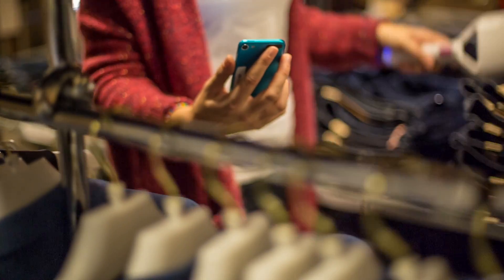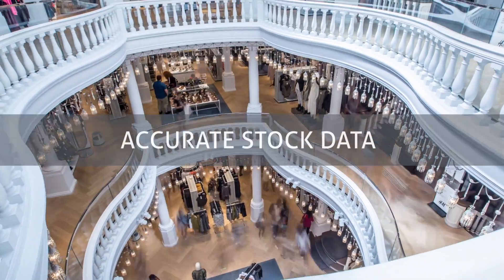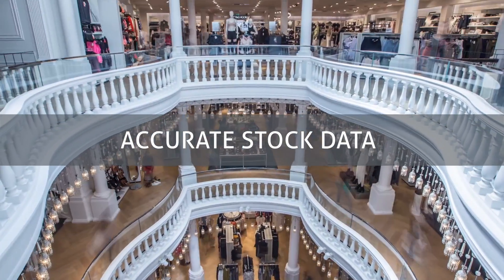I smile when I do inventory now — I never used to do that. There are many advantages to ID Cloud. It doesn't replace your existing ERP system, but instead feeds it with accurate data.